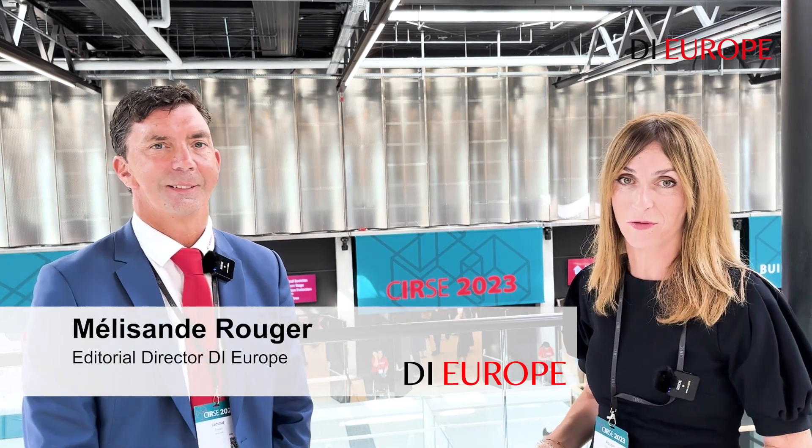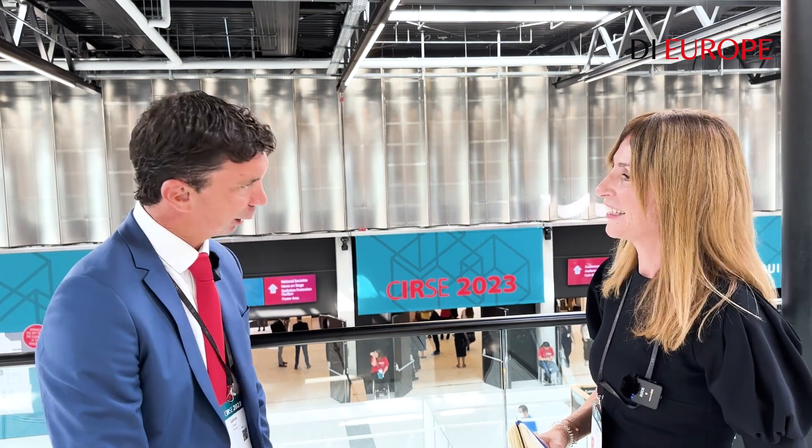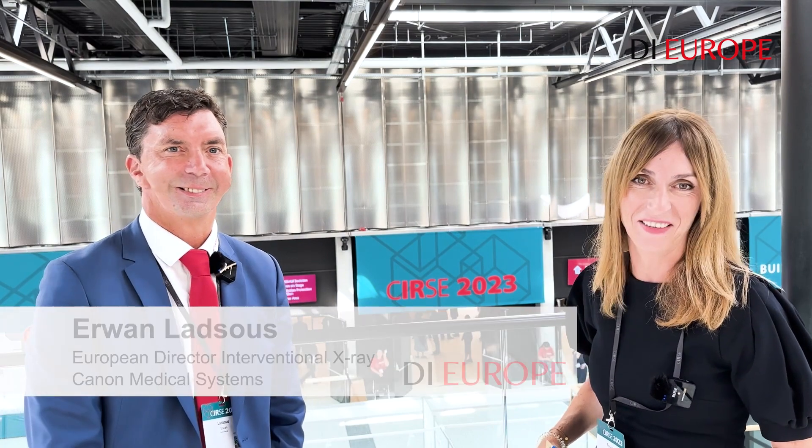Hi, I'm Melisande de Rouget for Diagnostic Imaging Europe. We are live from Cirse 2023 in Copenhagen, Denmark, and I'm here today with Erwan Latzu. He's Head of Interventional X-ray at Canon Medical Systems.